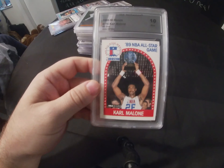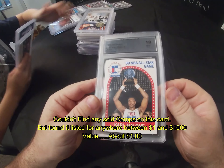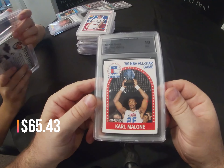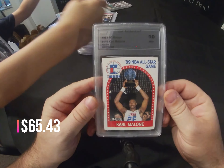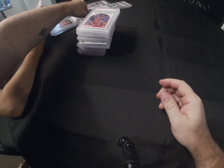CLG Authentics again — Carl Malone, 1989-90 Hoops, came back as a mint 10. But again it's a little funky in the case.